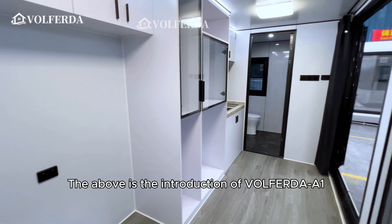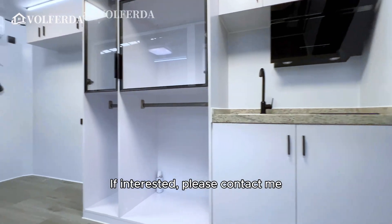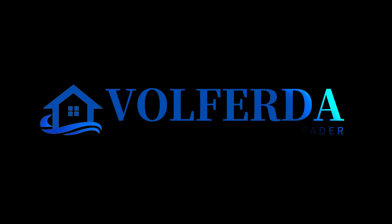That concludes the introduction of the Wolferda A1. If you're interested, please contact me. Wolferda — a synonym for smart houses.